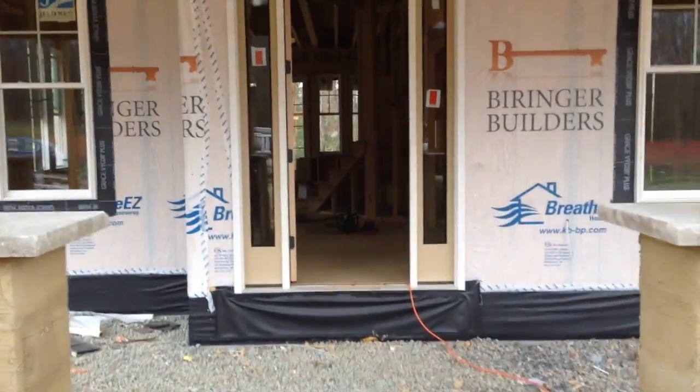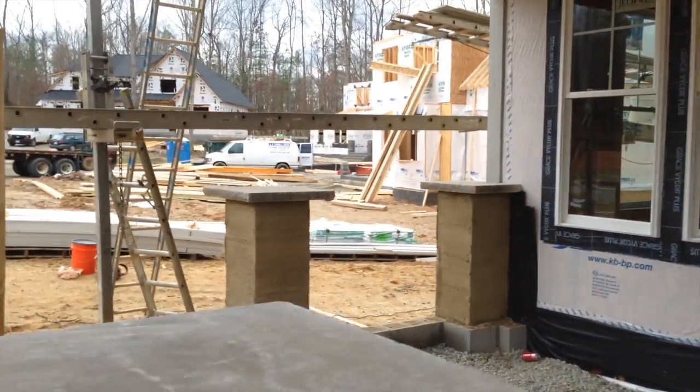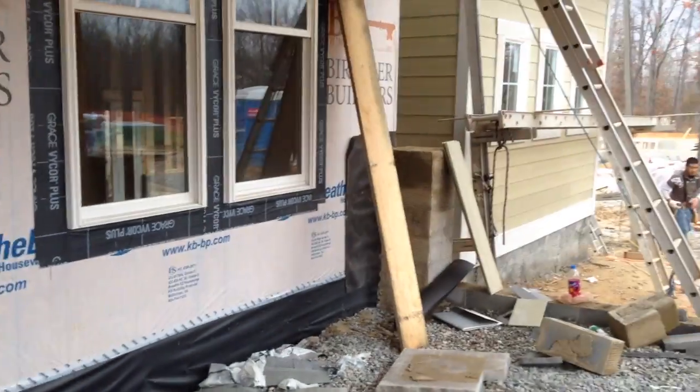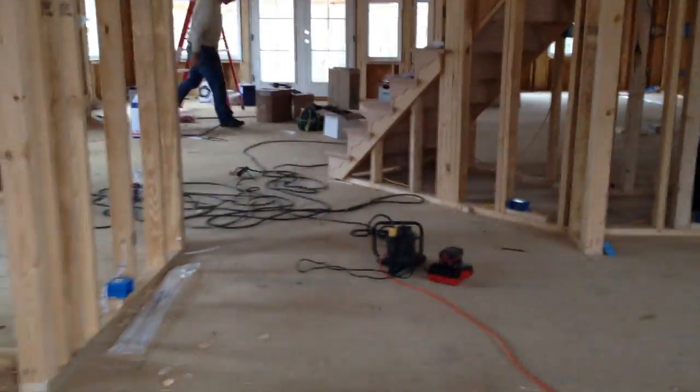Our favorite thing about the porch is the exposed wood, kind of a rustic look up top, which we are leaving open like that. The porch itself is pretty big, so we're going to put a seating area on one side and hang a porch swing on the other side. You can see what the wood looks like underneath — there'll be a light fixture there, but otherwise it'll look pretty much exactly like that.